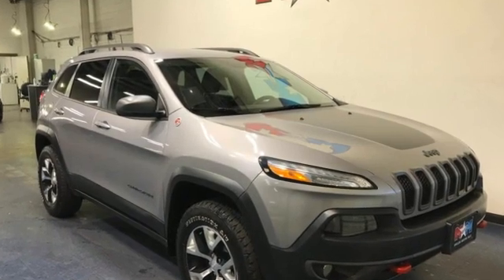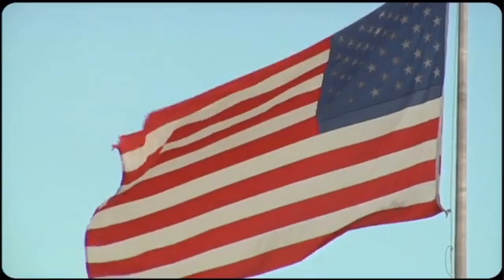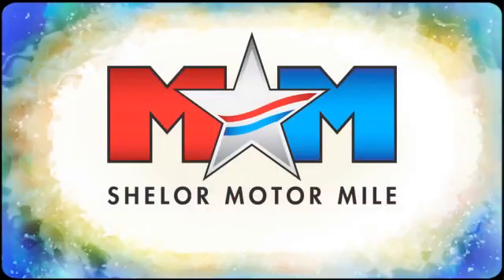Experience the Jeep life. Take it for a test drive today.